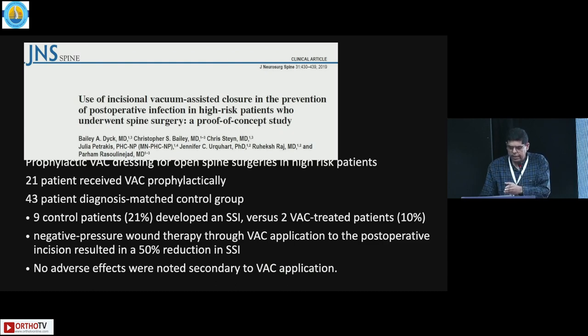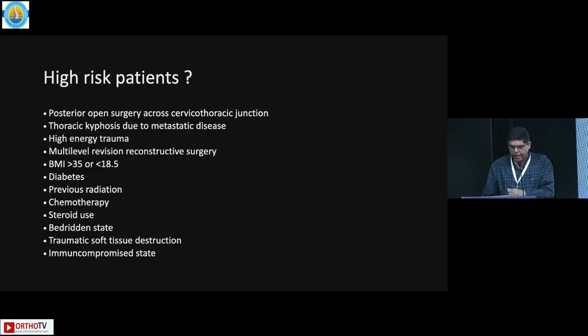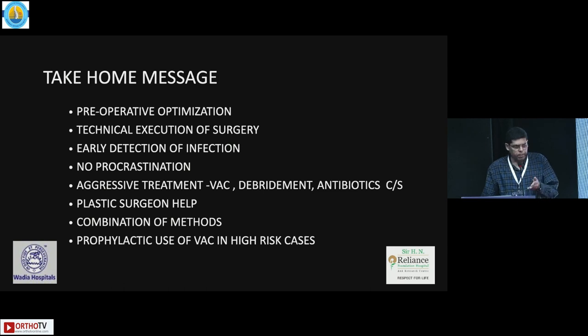There is an interesting study looking at use of the incisional VAC in high-risk patients to see if it helps. They identified high-risk patients and found good outcomes. My take-home message is: pre-optimize your patients, ensure good technical execution during surgery, have early detection of infection, and in high-risk patients don't procrastinate. Aggressive treatment combining VAC with antibiotics is the key approach.